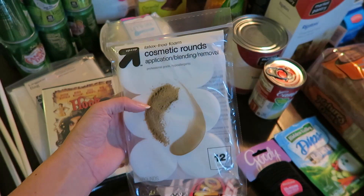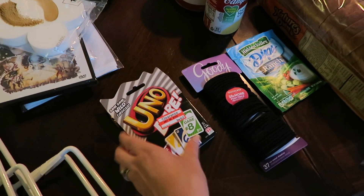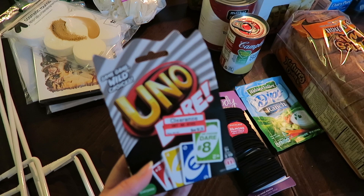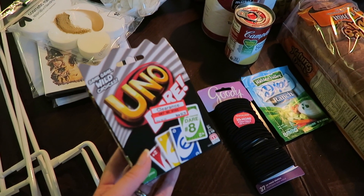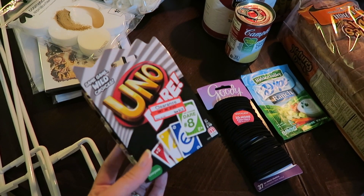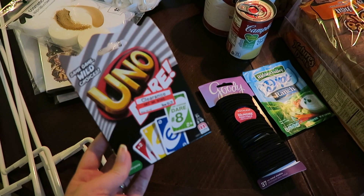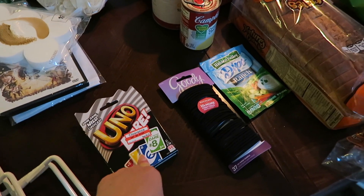Then I picked up some cosmetic rounds to use with my pressed powder. I also picked up this Uno Dare game — they have their big clearance sale going on right now for toys and games. It sounds like it'd be really interesting. We have a lot of game nights at our house and we usually just play Cards Against Humanity, but I thought it'd be fun to do something different. This was $4.26. If you guys have played it, let me know what you think.